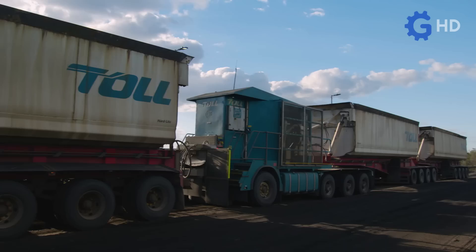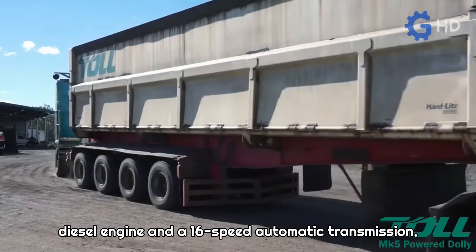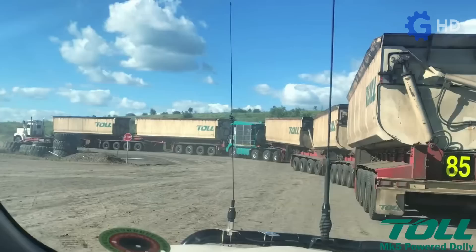The MK5 Toll Powered Dolly is a trailer coupling unit designed to improve productivity and efficiency in cargo movements. It is equipped with a powerful Daimler diesel engine and a 16-speed automatic transmission, enabling the movement of up to five trailers with a single truck and driver, significantly increasing productivity.